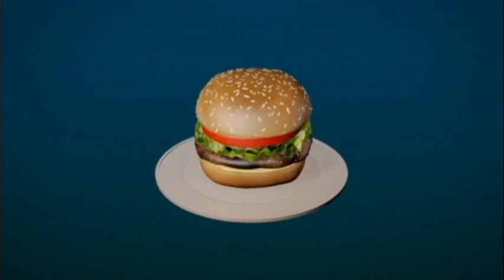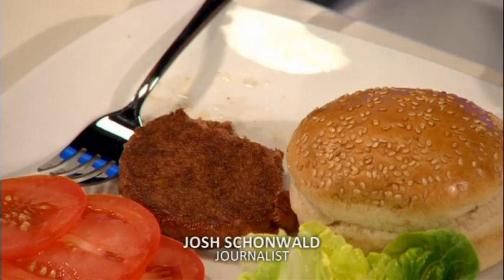It doesn't sound tempting, but the verdict? There's quite some intense taste, it's close to meat, but it's not that juicy. Does it taste like meat? The texture, the mouthfeel, has a feel like meat. The absence is the fat — there's a leanness to it.